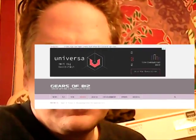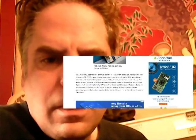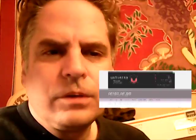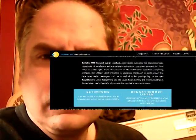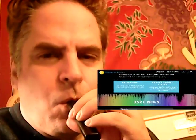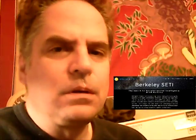There's been an article released a few minutes ago. This is on Gears of Biz, and apparently a SETI dish from the UC Berkeley SETI project has discovered signals from FRB 121102. Here's the website for the Berkeley SETI Institute. I knew as soon as they would turn this on, they would probably find something almost immediately.